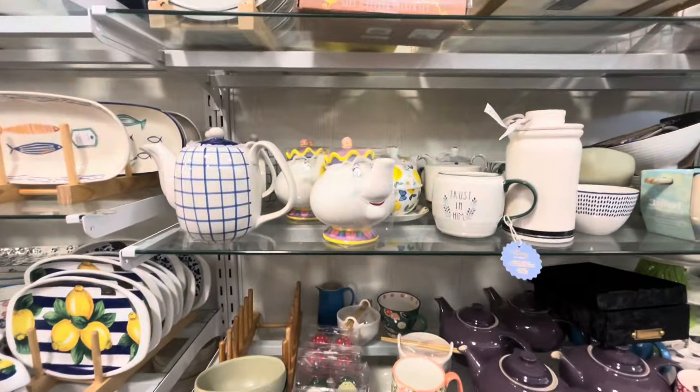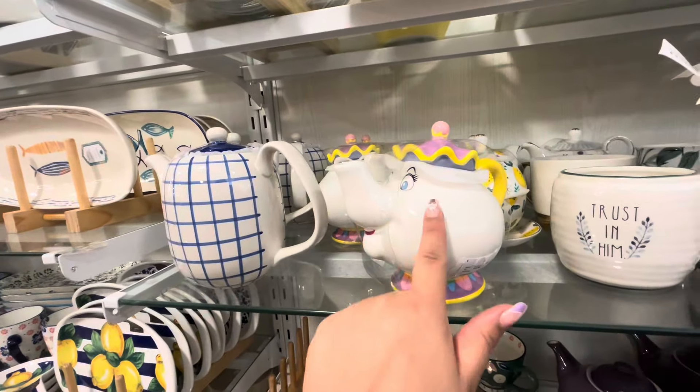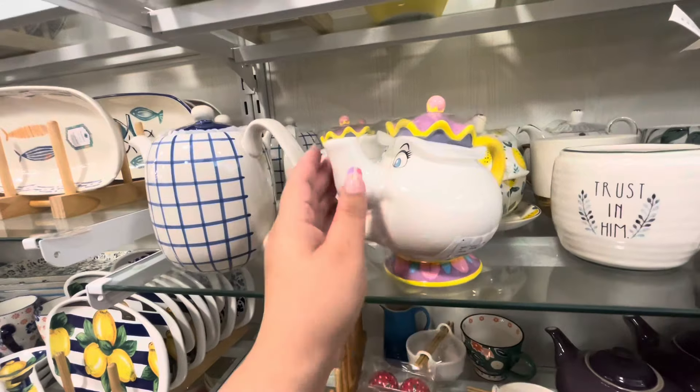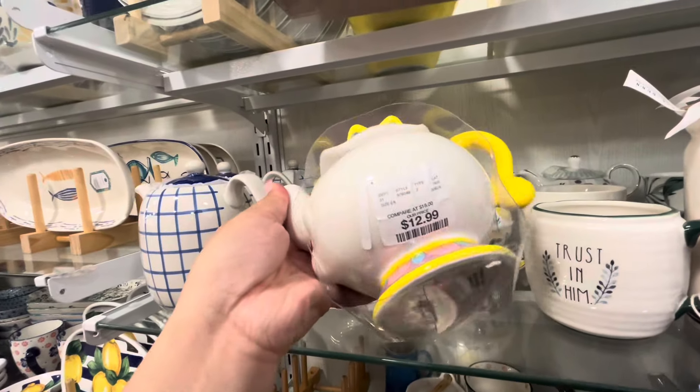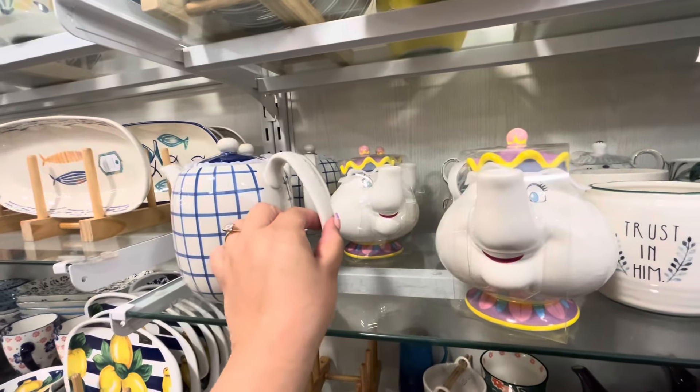Hey friends, welcome back to my channel! Canela and I are here at Home Goods and I decided to pop up the phone because they have a lot of new beautiful home decor. I don't see much Halloween or fall yet, but look at this — they made a little Mrs. Potts and she is only $12.99, so now I am gonna get her!